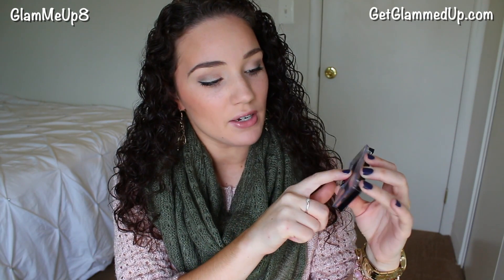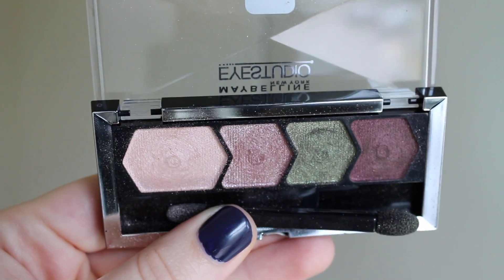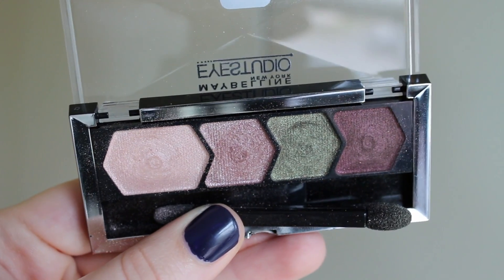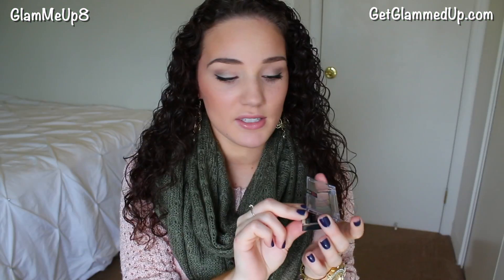I'll start with the makeup products I've been loving, then get into skincare and nails later. First, I'll mention this palette I'm wearing right now — it goes perfect with my outfit since I have an olive scarf with a light dusty rose pink sweater. This is the Maybelline Eye Studio palette in Mad for Mauve. It has a very light pink shimmery shade, a light lavender, an olive color, and a deep burgundy plum shade. I just love that for fall time.